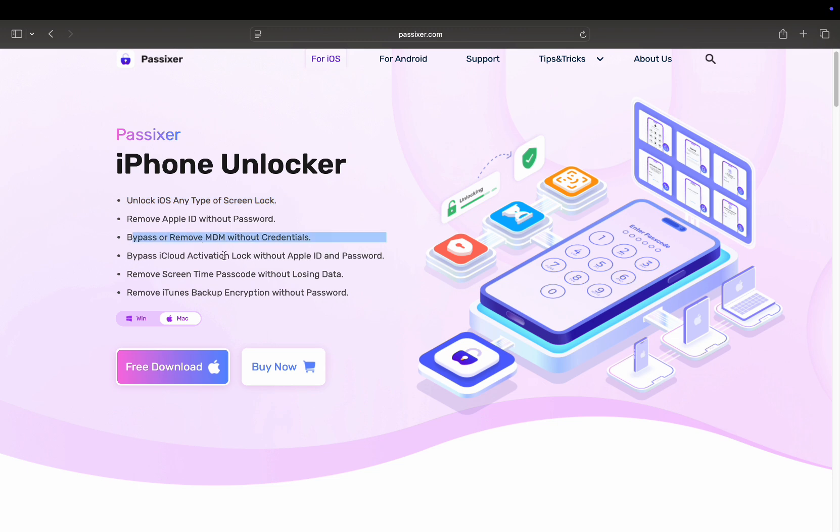These are some of the great features and functionalities of this software: it unlocks any type of iOS screen lock, removes Apple ID without a password, bypasses or removes MDM lock without credentials, bypasses iCloud activation lock without Apple ID and password, removes Screen Time passcode without losing data, and removes iTunes backup encryption without a password. These are all impressive features — definitely worth checking out.